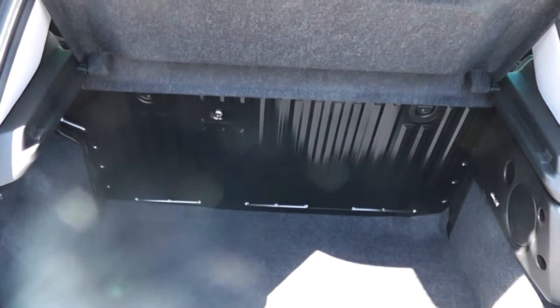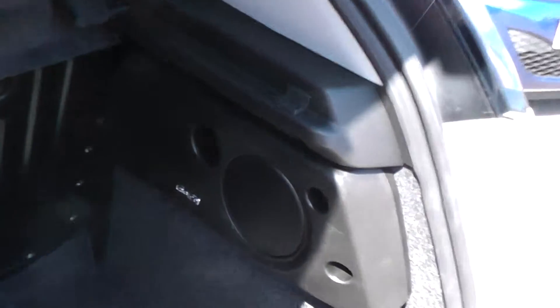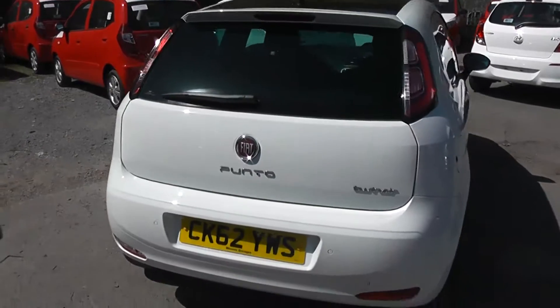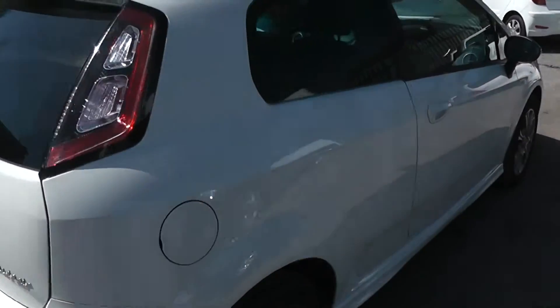The car has a nice spacious boot. It also has a subwoofer built in to the back of the car. This is a three-door model.